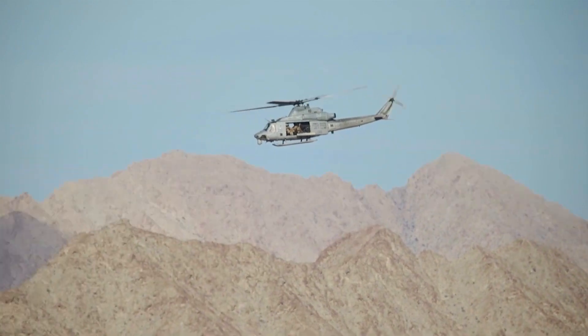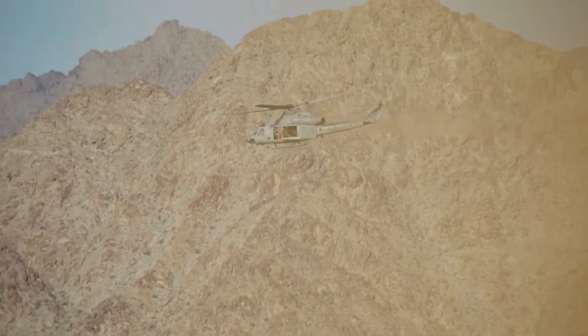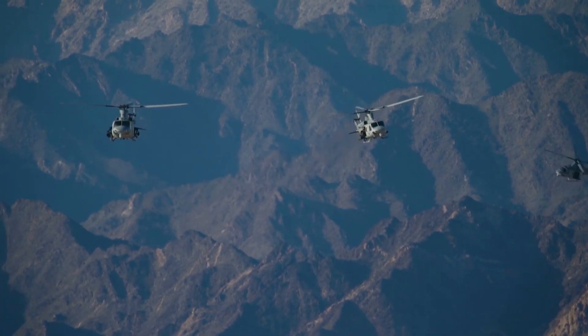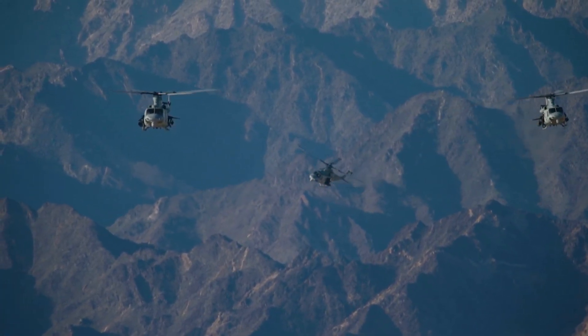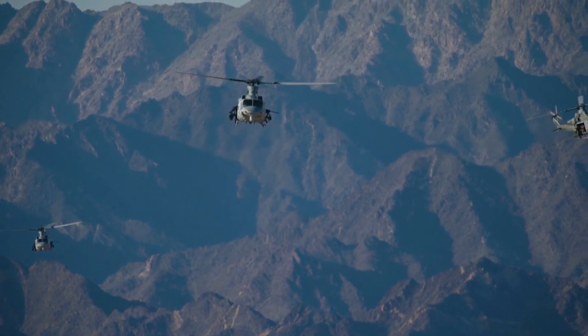One of the key advantages of the UH-1Y Venom is its ability to operate in a wide range of environments and weather conditions. It has been deployed in a variety of combat and non-combat missions, including in Afghanistan, where it has provided close air support for ground troops.